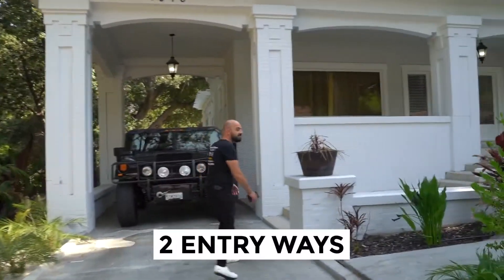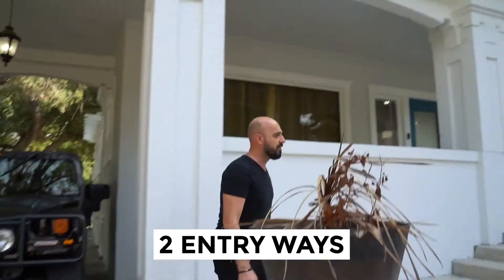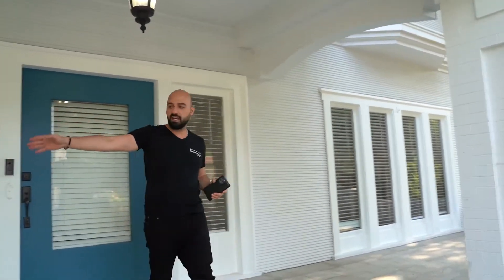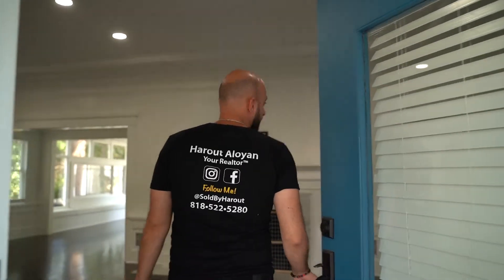We've got two entryways from the driveway. We've got one entryway by the car, another one over here. The amount of trees, the amount of palm trees — just the landscaping is beautiful. Here's the second walkway on my right. You've got a little nice seating area to your left over here. I believe the previous owners had some outdoor patio furniture that they took with them. We've got a fairly wide door, and we are officially inside this beautiful home.